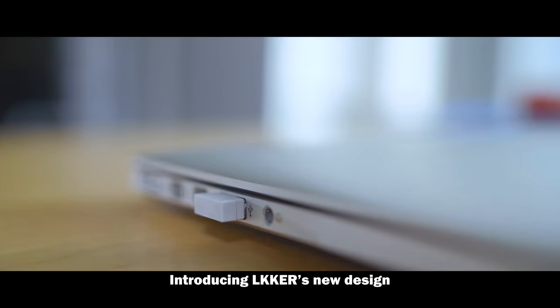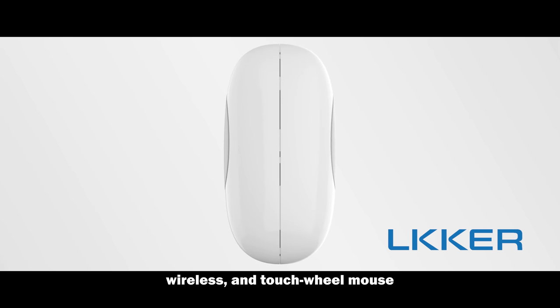Introducing Loker's new design: the next generation foldable, wireless, and touch wheel mouse.